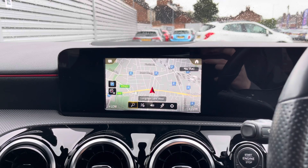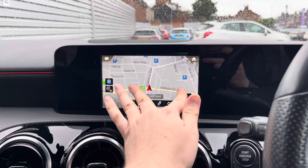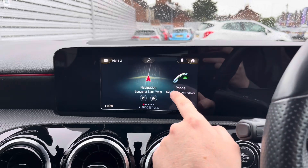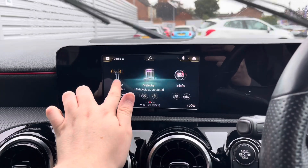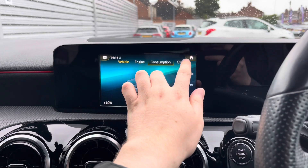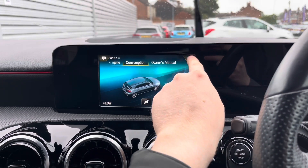The system does have built-in navigation to ensure you're never lost, allowing you to head to all new places with ease. You've got your information menu with access to vehicle, engine and consumption data. There's also your owner's manual.